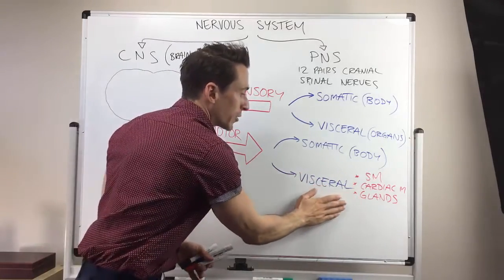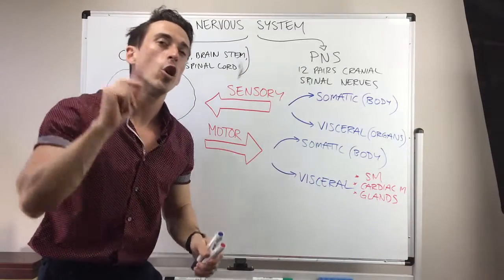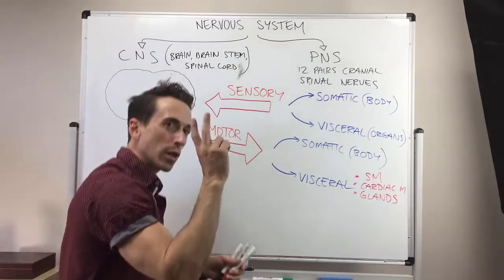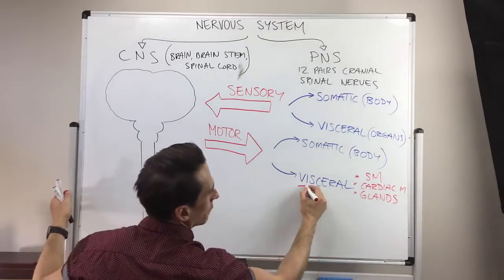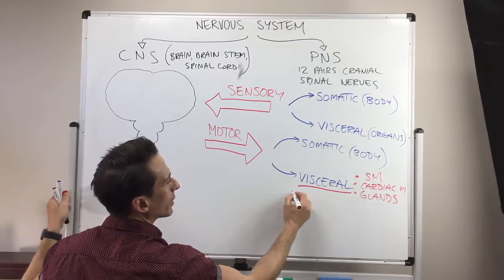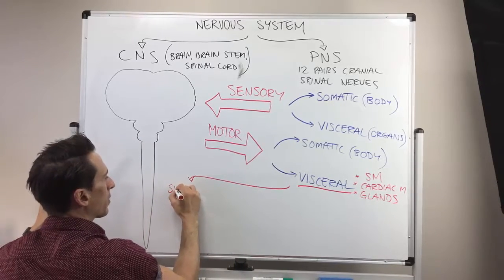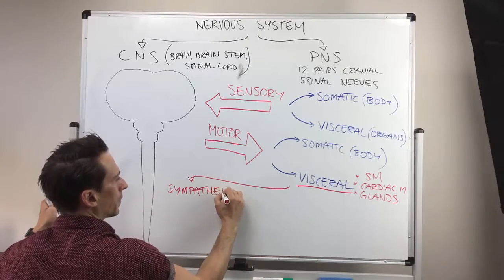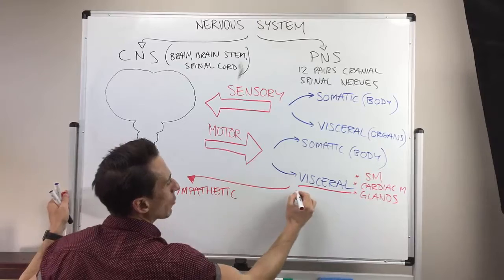So the visceral division of the motor division of the peripheral nervous system is the autonomic division, and the autonomic division is broken up into two particular subclasses. The visceral — also known as the autonomic division — can be broken up into the sympathetic division and the parasympathetic division.